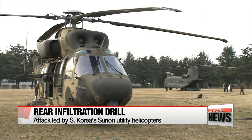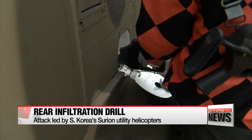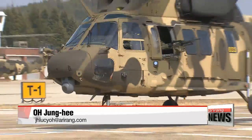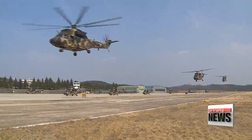The drill also involves refueling the helicopters, assuming that the battle goes longer than expected. "Suriyon helicopters are equipped with a variety of cutting-edge technologies, so they can operate anywhere. The refueling drill allows us to increase their flying distances and shorten our battle response time." Refueling takes only about 20 minutes, making for a much more efficient strike. Oh Jung-hee, Arirang News.